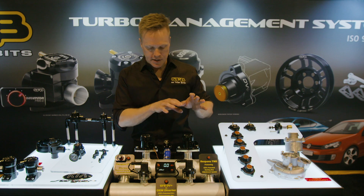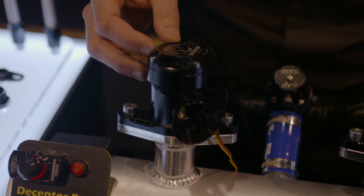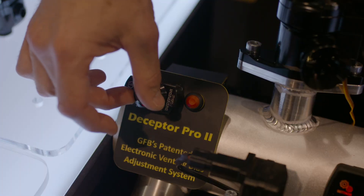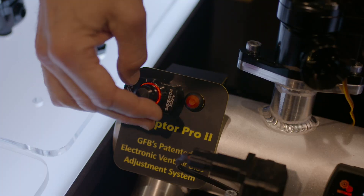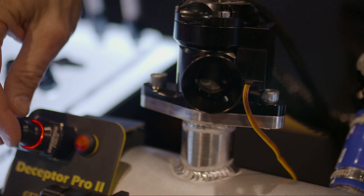The Deceptor Pro 2 is also using the same internal venting bias adjustment system, except this one is electronically controlled. You've got the control box here that is mounted inside the cabin, and you can adjust that to any ratio of venting bias.